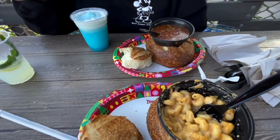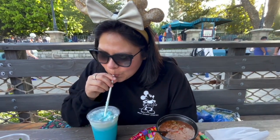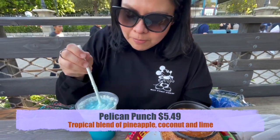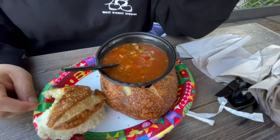Alright guys, we're on to the introduction — we are here at the Harbor Gallery. We have the Pelican Punch, which just needs a little metal straw, perfect. And we have the steak combo — my bad, yeah, steak combo.